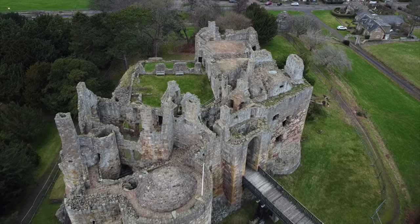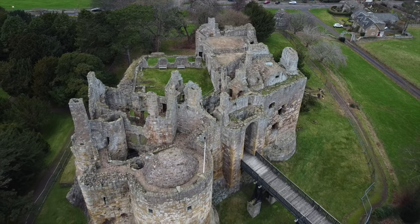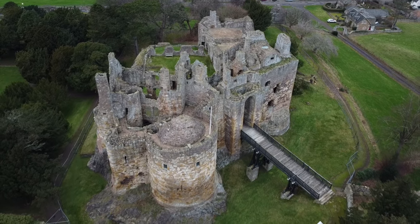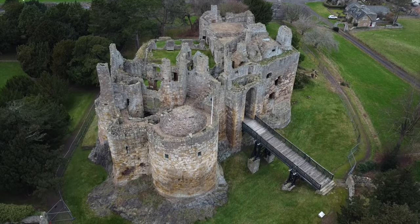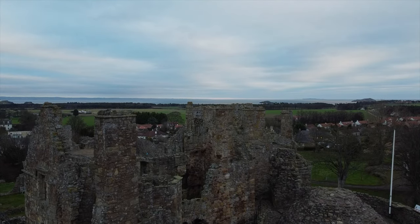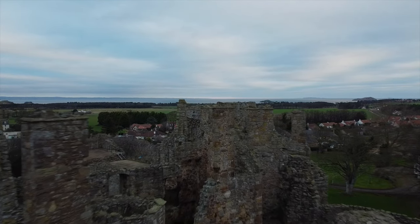The castle is similar in design, with bold projecting drum towers, to that of the Coucy-le-Château in Amiens in France, which was built by her father. There were three towers at Dirralton and a donjon, or castle keep.